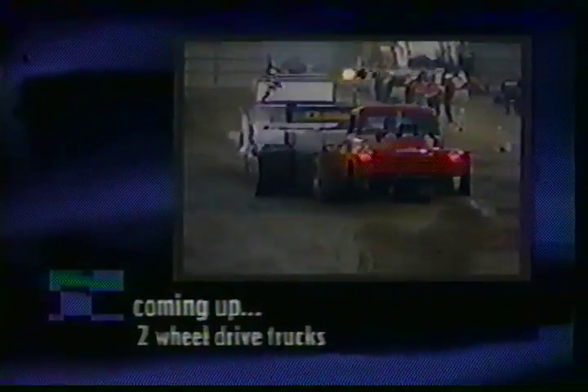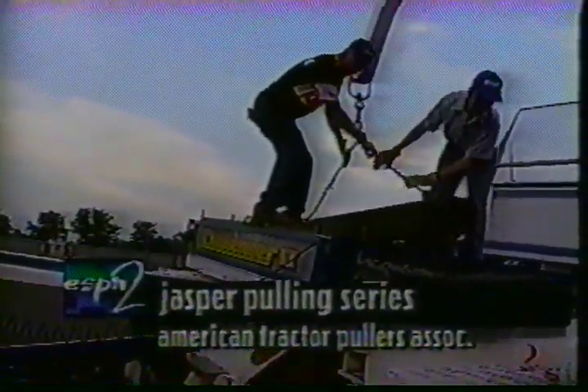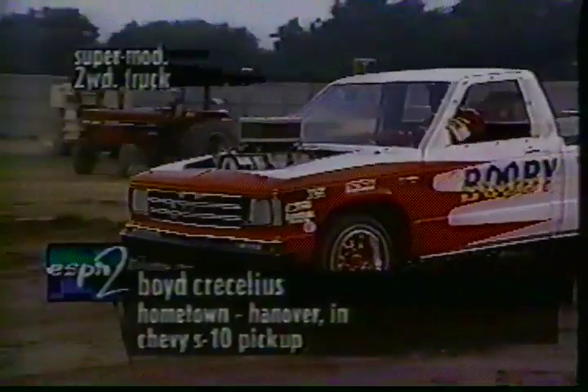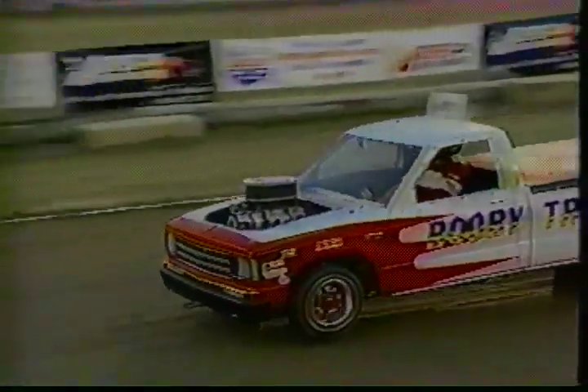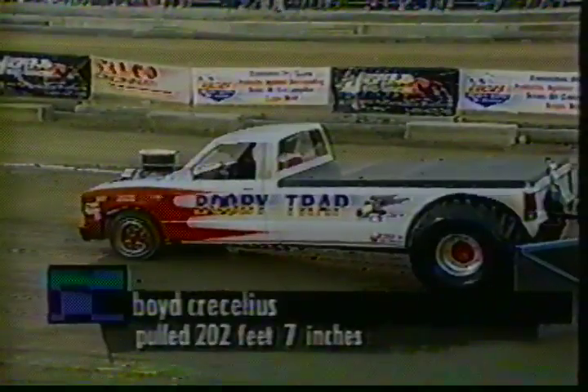Wild wheel-standing two-wheel-drive trucks. This first guy up, Boyd Presidious, former mini-rod puller, going to get in with the big boys now — the two-wheel-drive trucks. Normally we see a lot more wheel-standing, and I'm sure we will before the program is over. By the way, he calls this truck the Booby Trap. They come up with the cutest names. 202 feet — he sets the mark to beat.